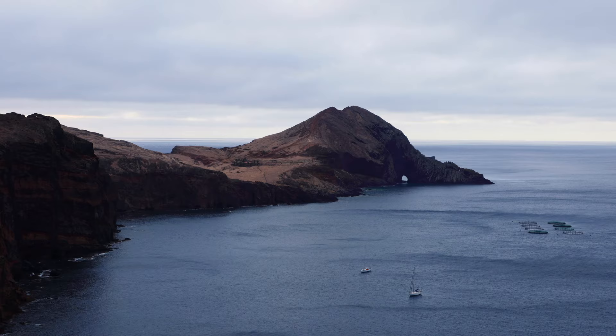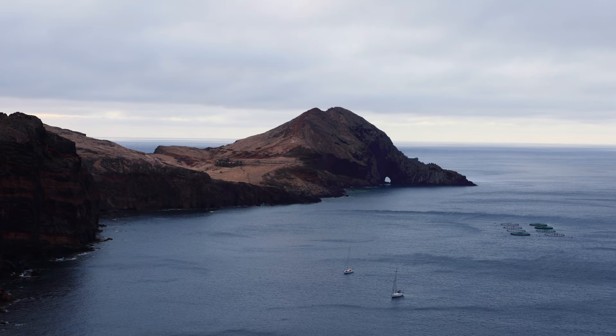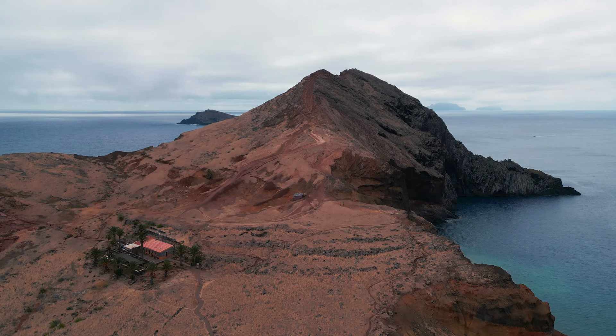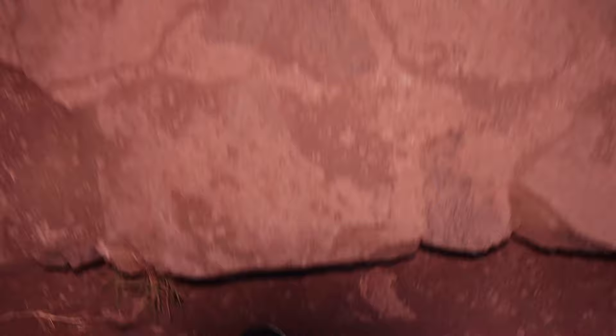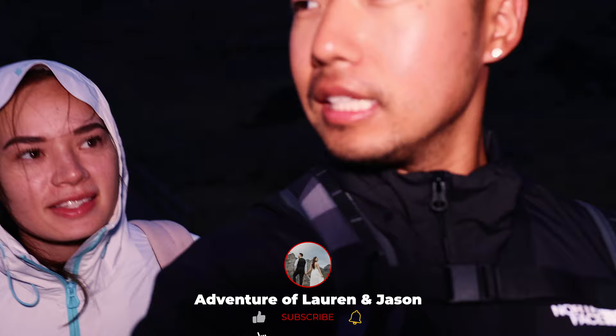To kick off our Madeira adventures, we headed to the westernmost point of the island to trek the red volcanic terrain of the São Lourenço Peninsula. We're at São Lourenço, which is a really beautiful landscape, and we're trying to get there right before sunrise.